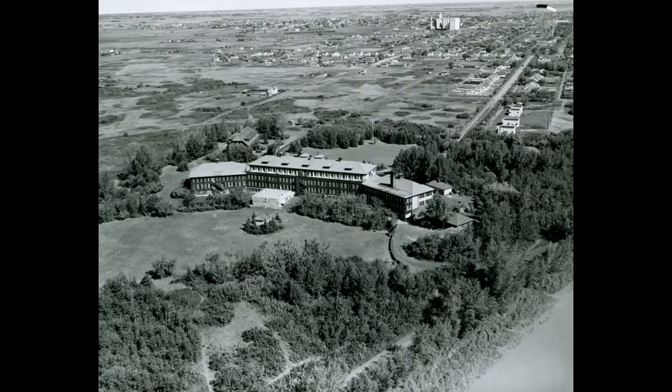Saskatoon Sanatorium and grounds reviewed from the air in the 1950s. Construction began in 1924. The three-story building could accommodate 110 patients. The structure was demolished in 1989.